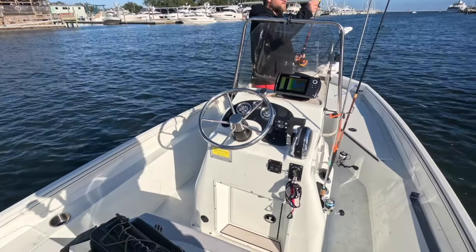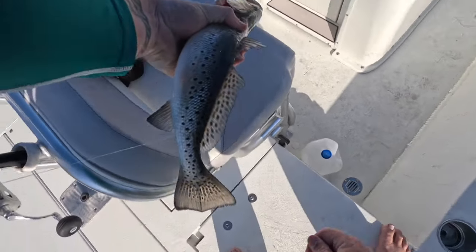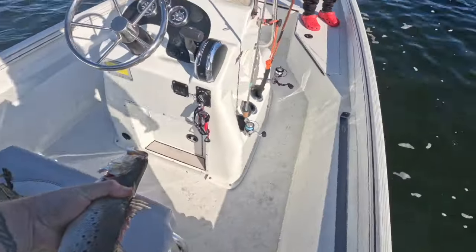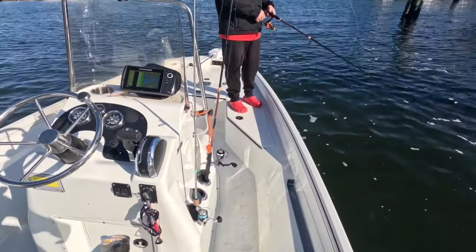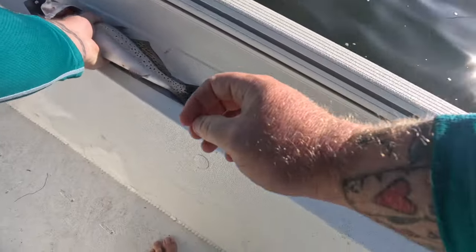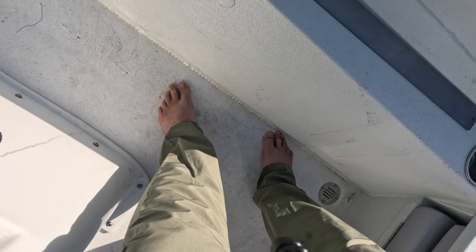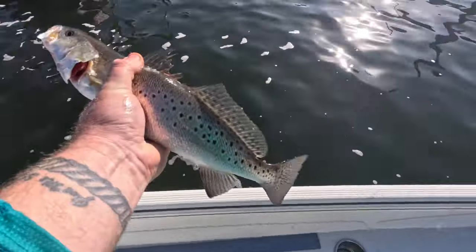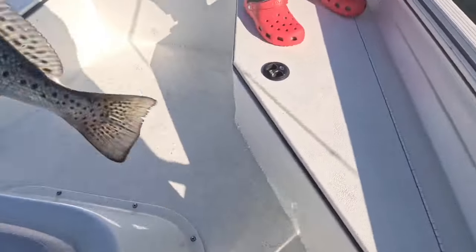We've been fishing with shrimp all day and haven't caught anything — what a pleasant turn of events! I was bouncing it off the bottom. You throw an artificial, just bounce it off the bottom, jerk it up, then stop reeling, let it sit. He hit it when it was sitting dead still.